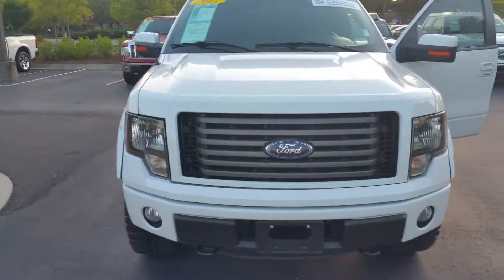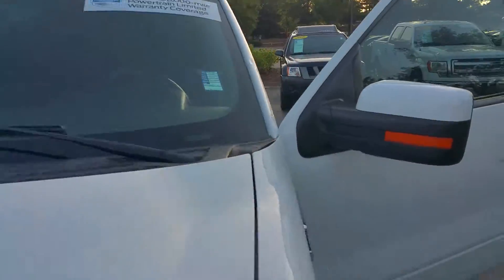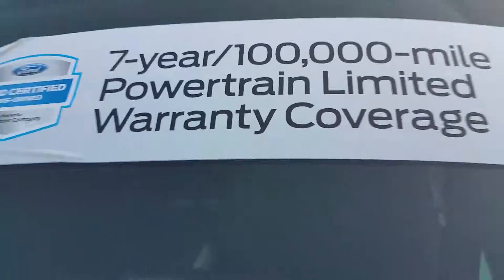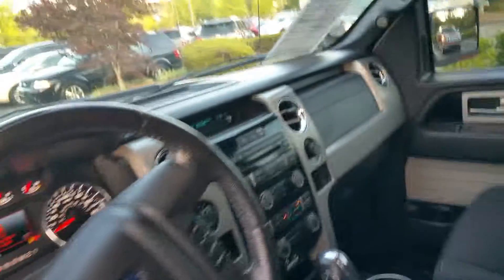There's also some exhaust work done on it. It's a Ford certified pre-owned, so it's going to come with a seven-year, 100,000-mile powertrain warranty. The interior is just as clean as the outside, air conditioning works fine on this hot day — beautiful interior.